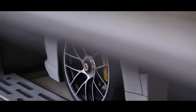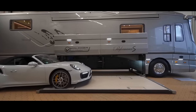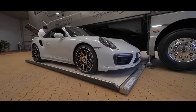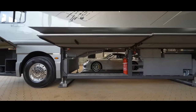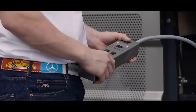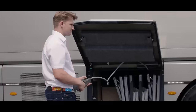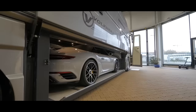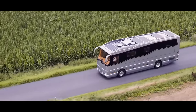Let's start with the showstopper: a hidden garage that can stow your supercar. The Performance S boasts an underbelly garage spacious enough to accommodate a Bugatti Chiron, among other high-performance vehicles. With the push of a button, your prized sports car slides out from beneath the motorhome, ready to hit the open road as soon as you've set up camp. It's the ultimate fusion of luxury and speed.